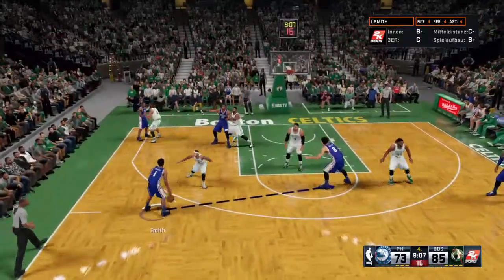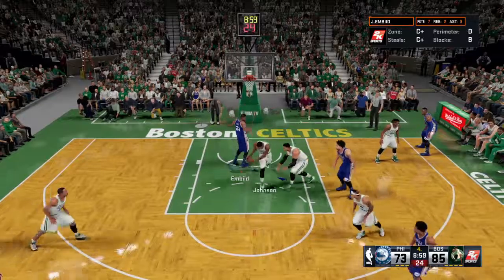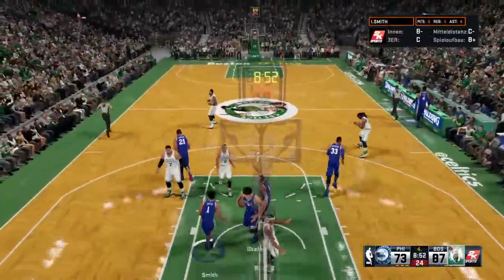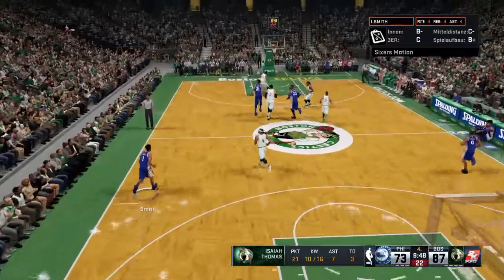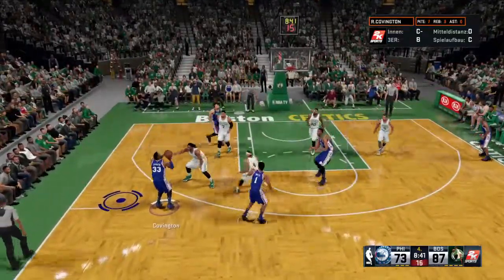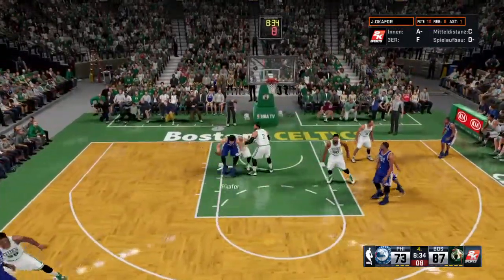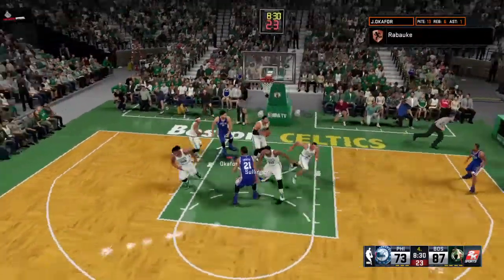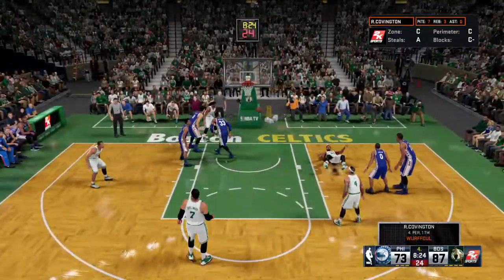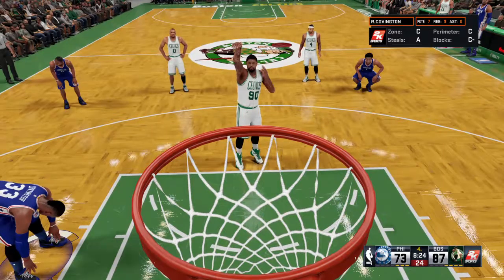Smith outside, he feeds it to Embiid. Poked loose. Thomas finishes off the break — Thomas has 21. Let's look at the energy stats. Defensively they played with a lot of energy, and the steals we've seen are a result of that aggressiveness. They haven't wasted time getting the ball up the court tonight, and it's resulted in a lot of fast break points. Okafor with another miss by Philadelphia.